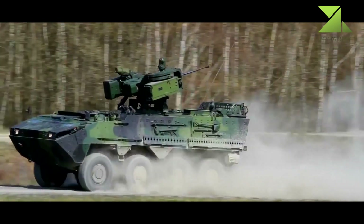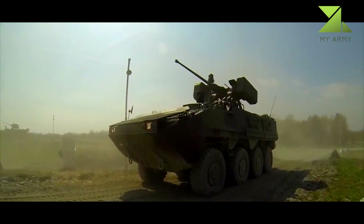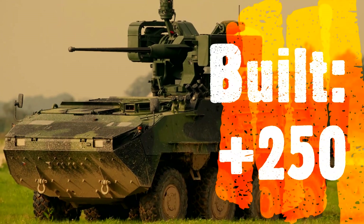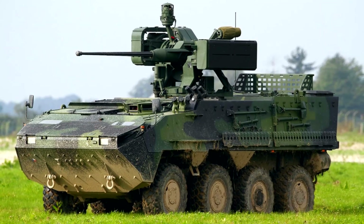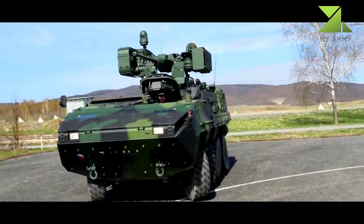The PANDER 2 APC offers seating for 14 troops, including crew, and can be integrated with modular, scalable armored solutions for protection against ballistic threats, mines, IEDs, and rocket-propelled grenades (RPGs).